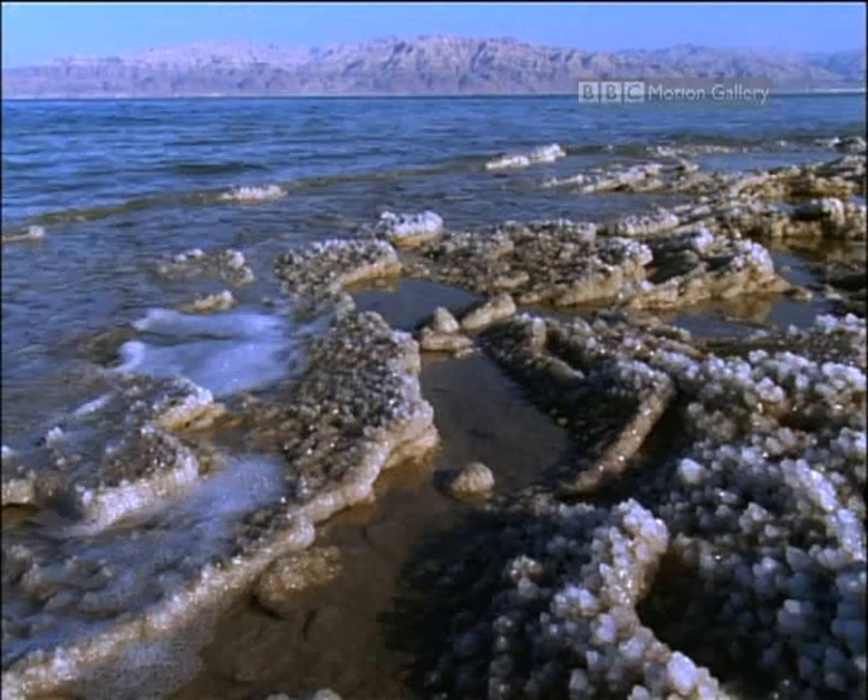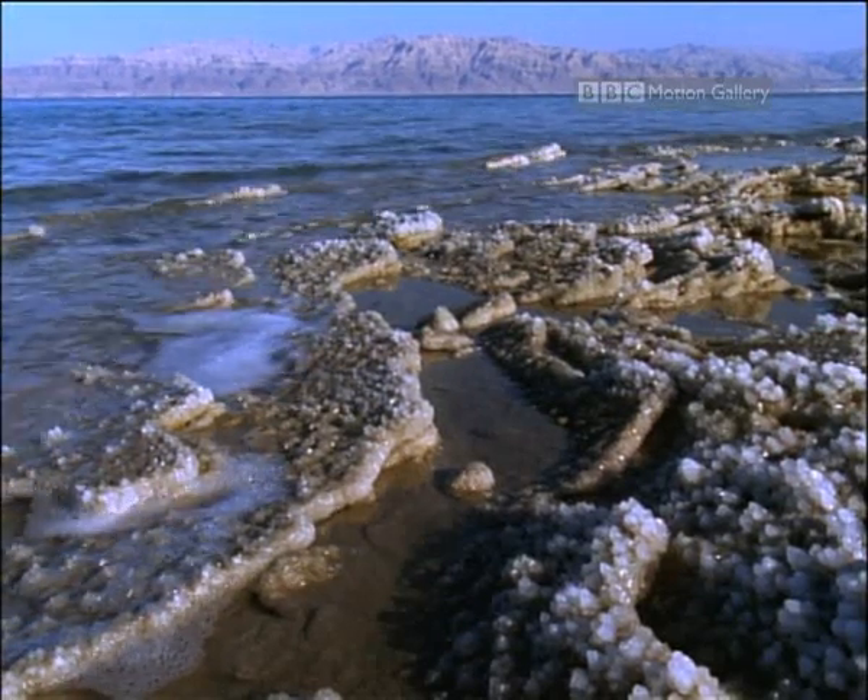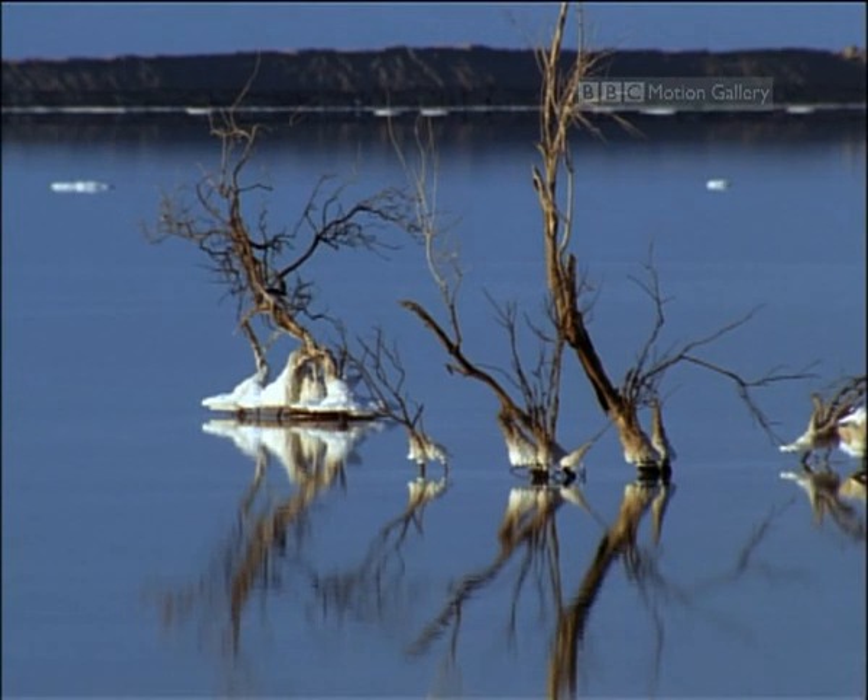Only a few hardy bacteria and fungi survive here. How different from Lake Hula, only 140 kilometers away.